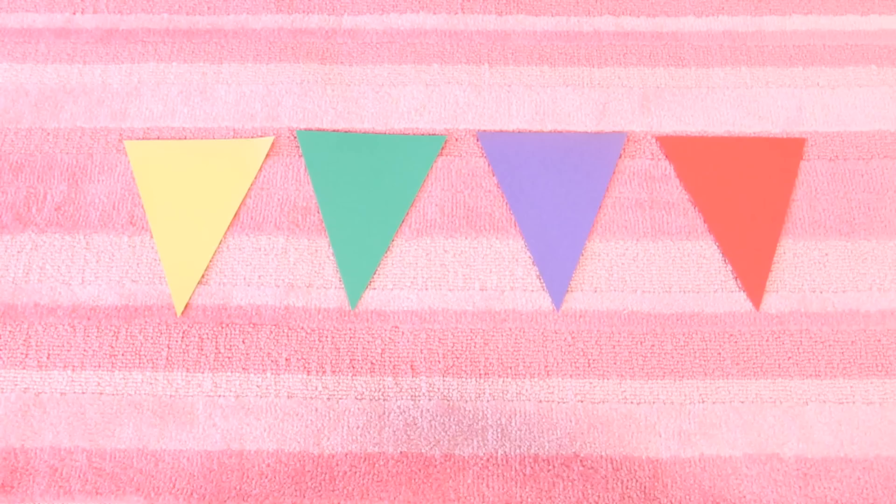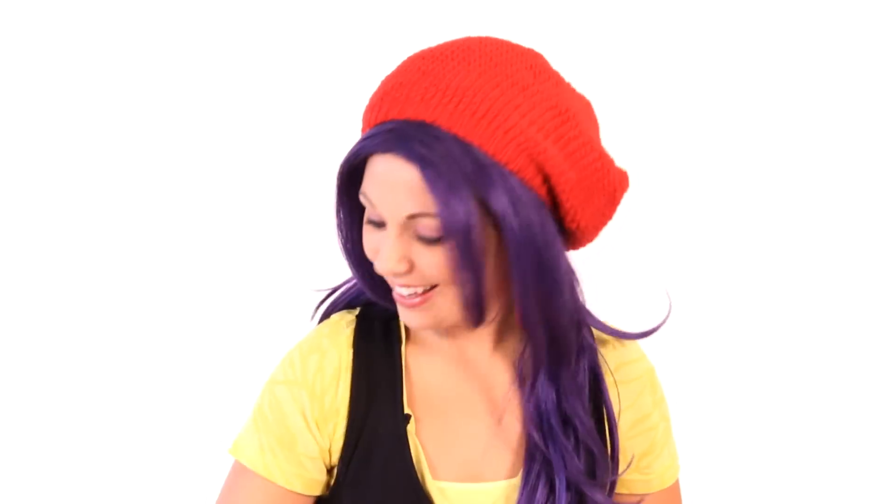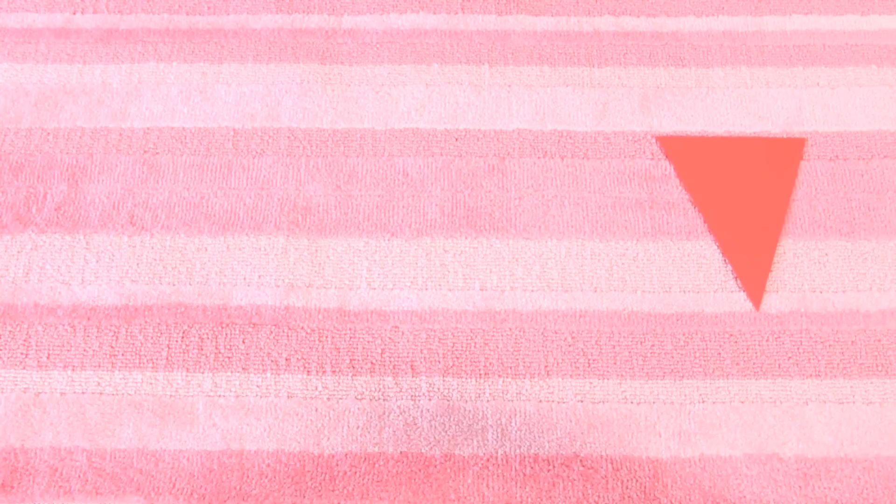Let's try it again. This time with triangles. Can you pick out the red triangle? Is this one red? No, that's yellow! Is this one red? No, that's green! Is this one red? No, that's purple! Is this one red? Yes! This is the red triangle!